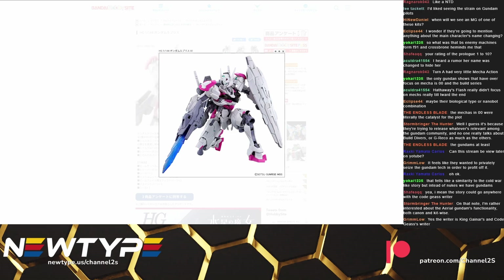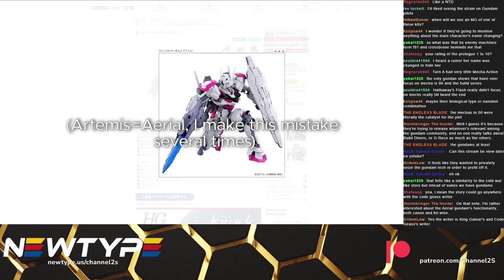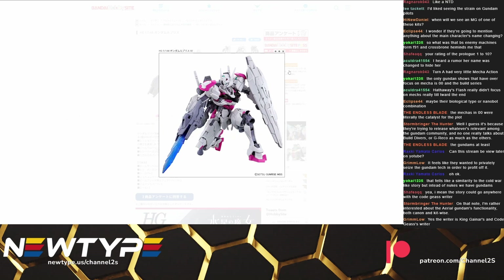I was originally speculating about the Gundam Lefrith being some sort of secondary Gundam, kind of like the G-Arcane in G-Reco, where it's the secondary suit to the Artemis, but instead this is actually apparently some sort of prototype to the Artemis. It's sort of the precursor to it that we see in the prologue, and this is also something that we're probably not going to see much of past the first episode or two of the show.